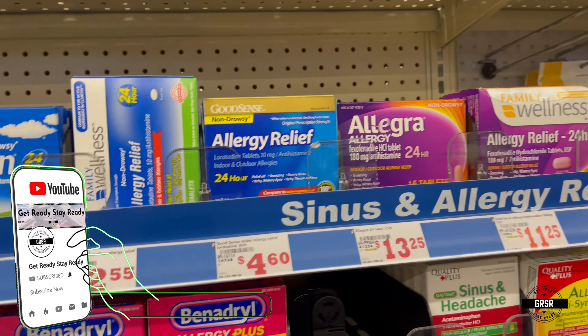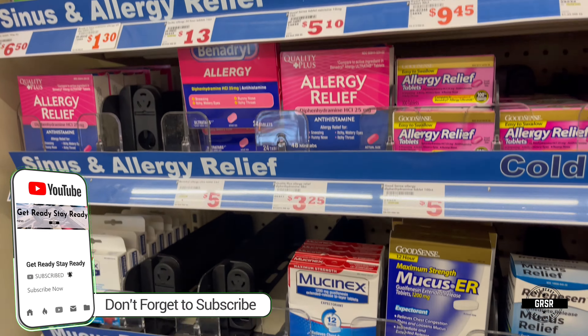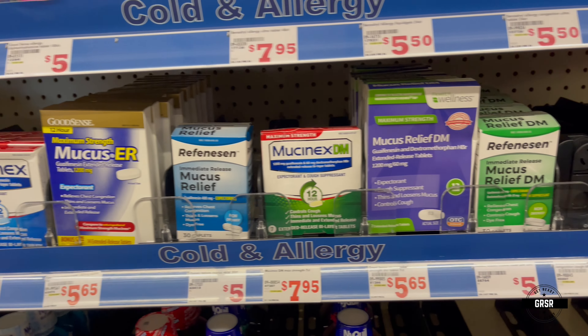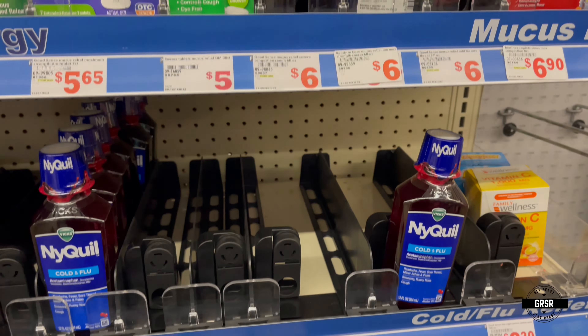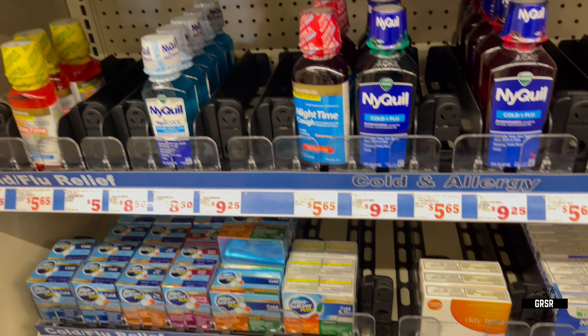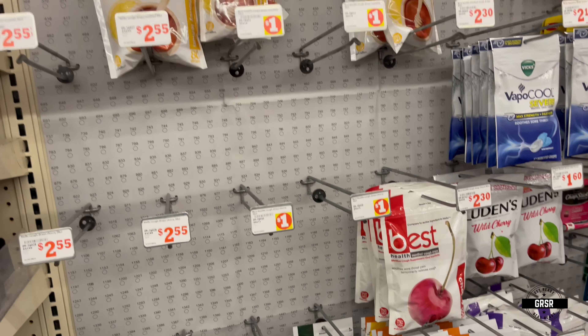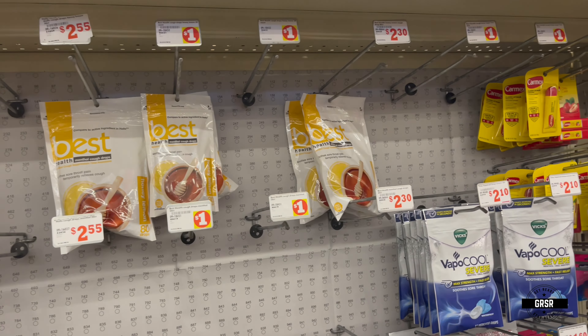Lots of over-the-counter medicines here — allergy medicines, definitely want to make sure you get some of these just in case. You still see some gaps on the shelves where they're not getting what they used to get. Empty spaces, and not many cough drops either.